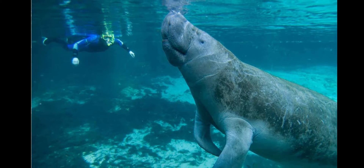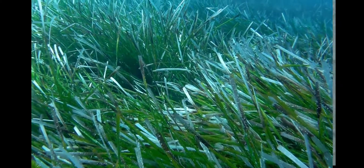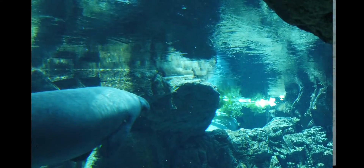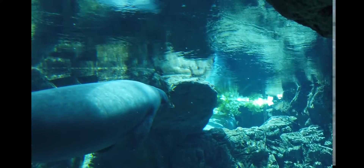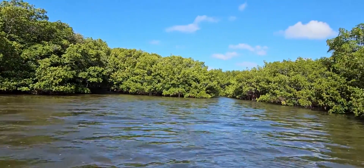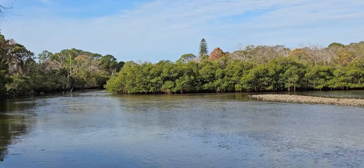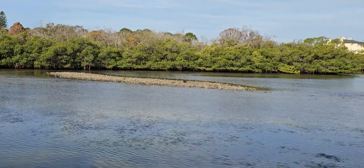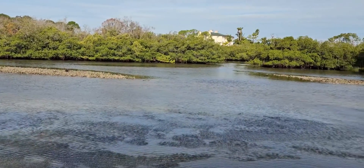Manatees are completely herbivorous, meaning they eat only plants. They're also known as sea cows. These herbivores will spend up to 8 hours grazing on seagrasses and aquatic plants, and may consume 4 to 9 percent of their body weight in aquatic vegetation daily. They live and feed in shallow coastal areas around Florida and in rivers during summer when seawater temperatures are above 70 degrees, primarily feeding on seagrass, mangrove leaves, and algae.